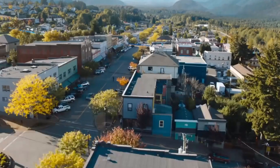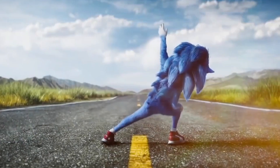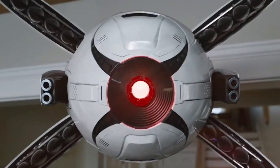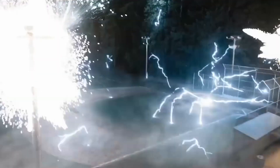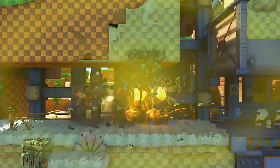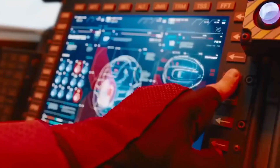The Sonic the Hedgehog movie got off to a rocky start, what with his weirdly small eyes and far too many teeth. But thanks to an outpouring of displeasure from the internet, he sped into theaters this week with a brand new look and a whole lot more going on for him. While we had a great time in the movie theater, we couldn't help but notice a ton of pretty significant changes from the video game source material.